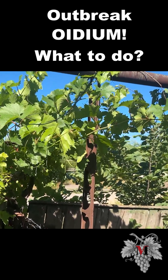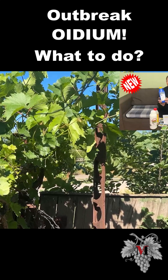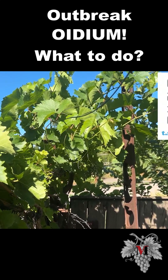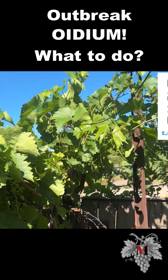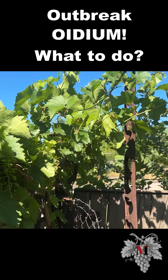Therefore, do not stand aside — do preventive treatments. The link to our scheme will be on the video. There is a catalog in the Telegram channel, you can download it. Look at the Syngenta preparations; there will also be a link to the Telegram channel. Do not forget that it is better to prevent than to cure later.